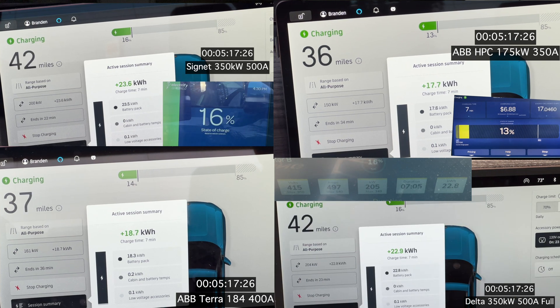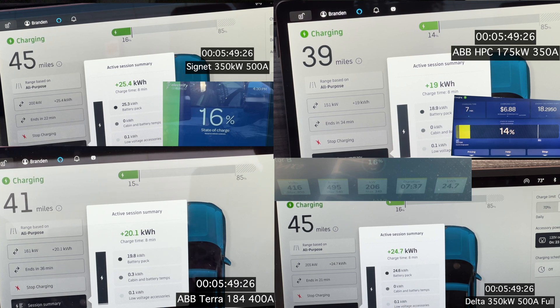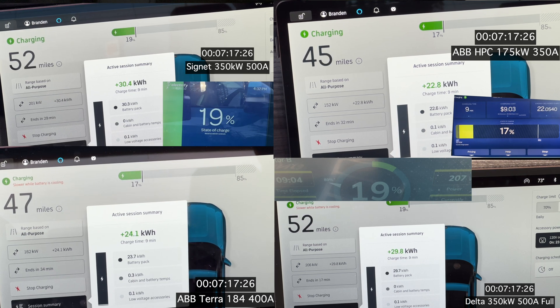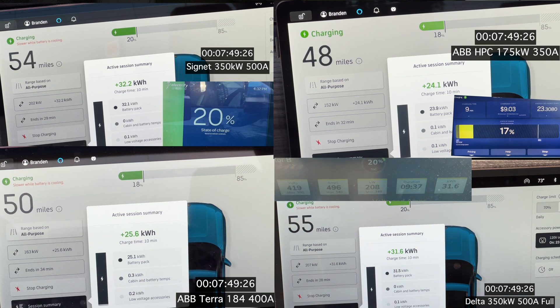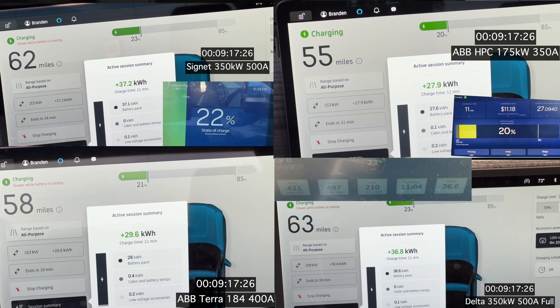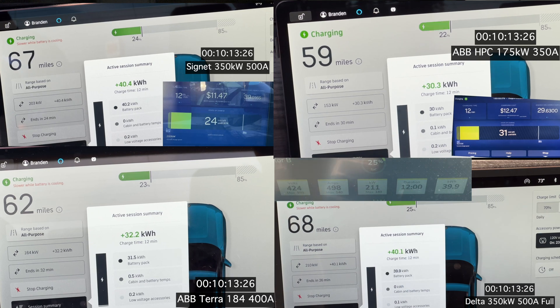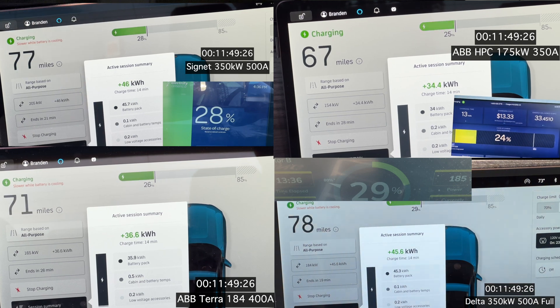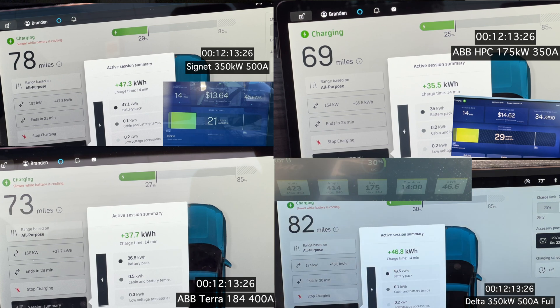Don't mind the flickering screens — I have to flick it into show-and-tell mode so the screen stays on. So far the two 350 kilowatt units are keeping pretty close, but the Delta is doing slightly better. The ABB 180 and 150 are both keeping close as well. The Terra 184 actually triggered the battery cooling message soonest, pulling 163 kilowatt, while the Delta is pulling almost 210 kilowatt. The Cignet is now showing the cooling message too, and the ABB 150 will probably show it in just a moment. Still keeping pretty close, widening the gap slightly.